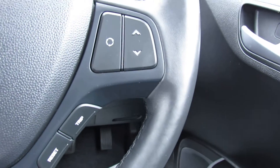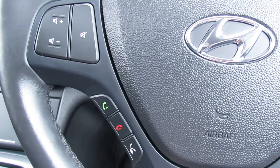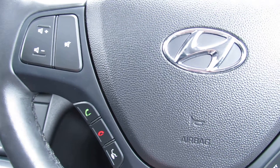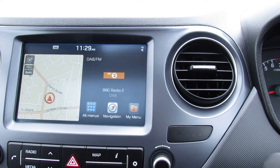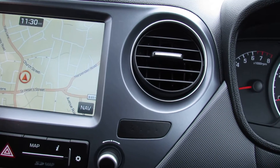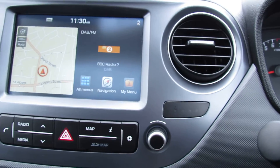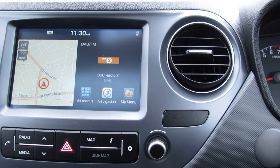What else have we got? On this side we've got your trip computer buttons. On here we can control your media centre and you've also got Bluetooth. Now, because it's the Premium SE, we have got satellite navigation on this side as you can see. If I take us back to the home screen, we've got DAB radio and that's where you can stream your music, and you've also got Apple CarPlay and Android Auto.